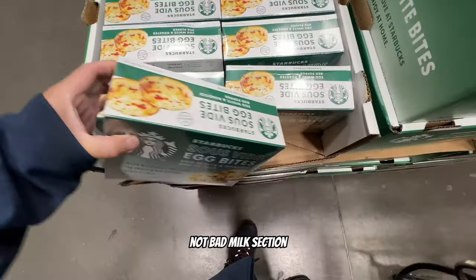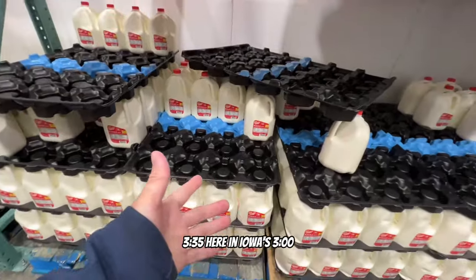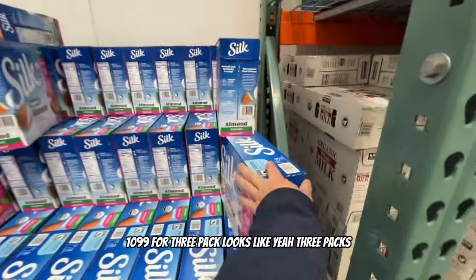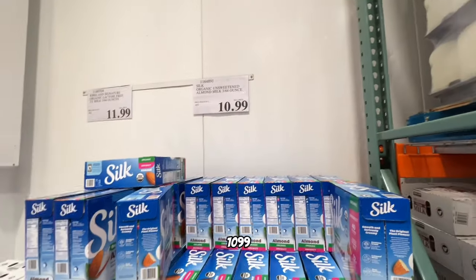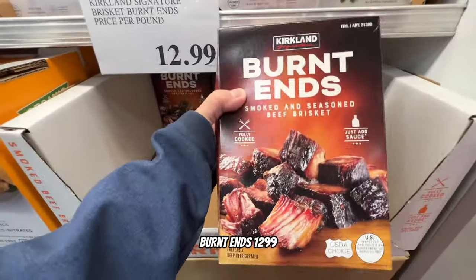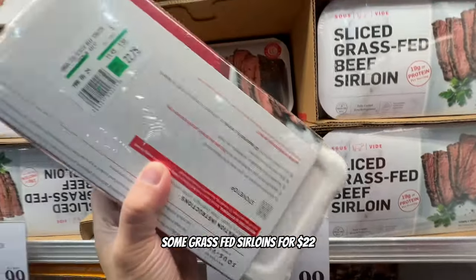Milk comparison: whole milk here in Iowa at Costco is $3.35 for a gallon. There's a three-pack for $10.99. Burnt ends for $12.99, grass-fed sirloins for $22.